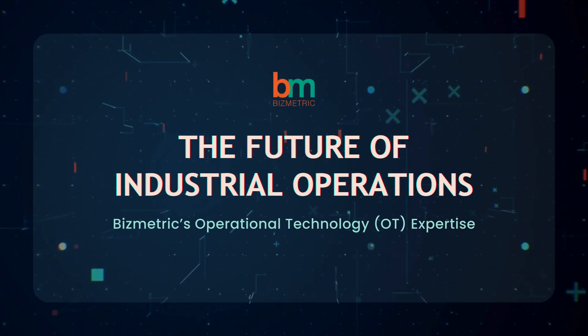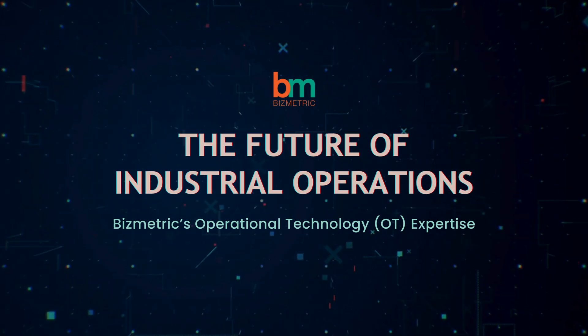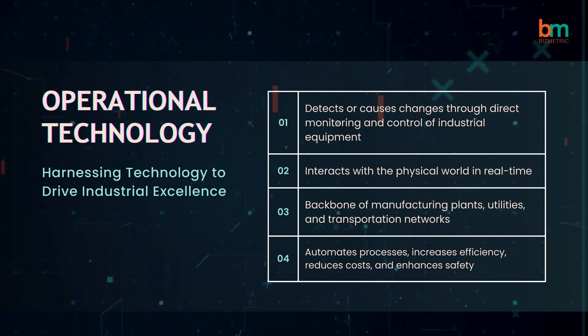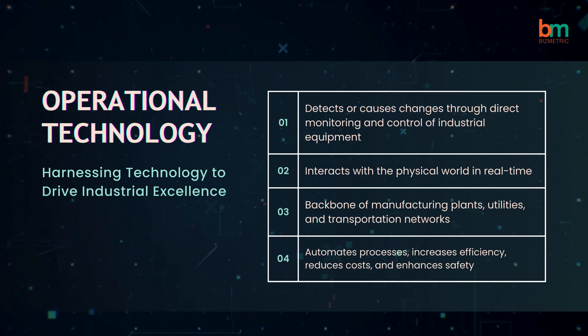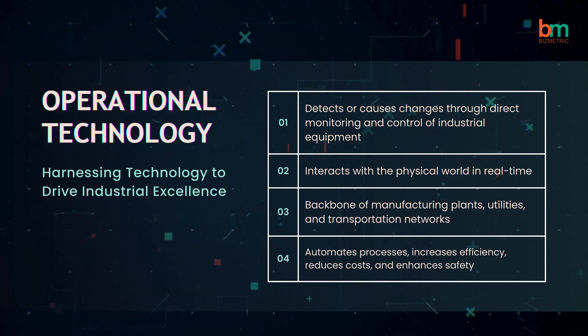Welcome to the Future of Industrial Operations, where we explore the world of operational technology. Operational technology harnesses advanced technology to drive industrial excellence by automating processes, increasing efficiency, reducing costs, and enhancing safety.